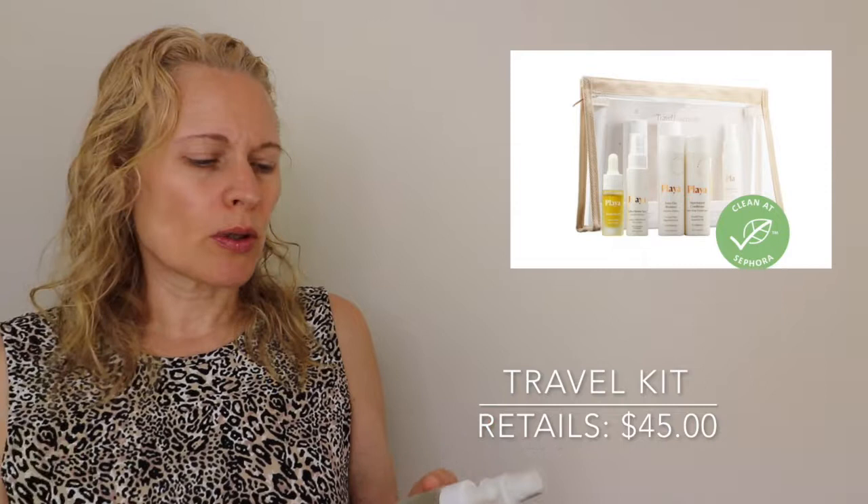I went on to purchase the travel kit, which consists of four products: the Everyday Shampoo, the Supernatural Conditioner, the Ritual Hair Oil, and the Endless Summer Spray. The shampoo and conditioner are both two ounces or 60 milliliters. The Endless Summer Spray is 0.85 ounces or 25 milliliters. And finally, the Ritual Hair Oil is 0.34 ounces or 10 milliliters.